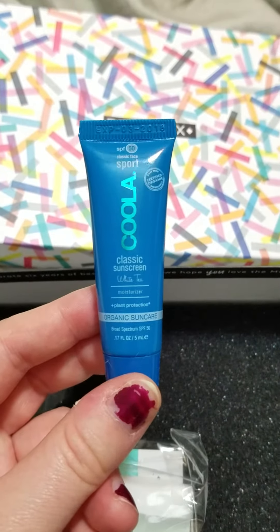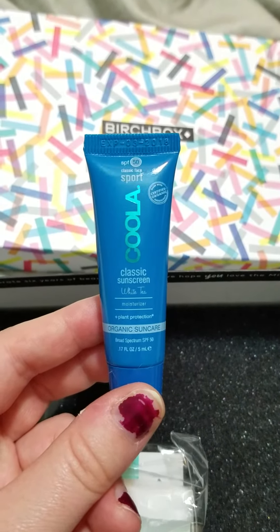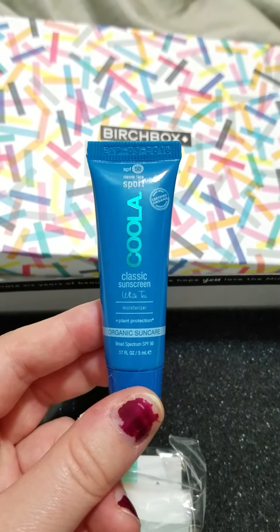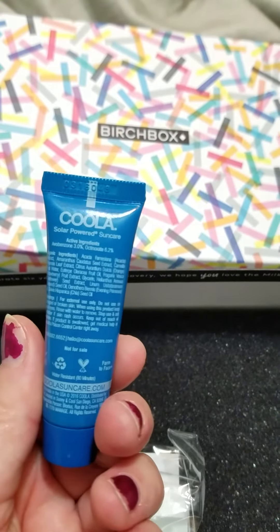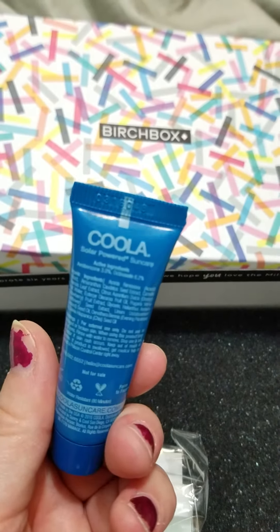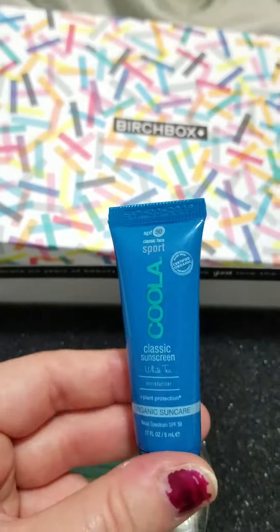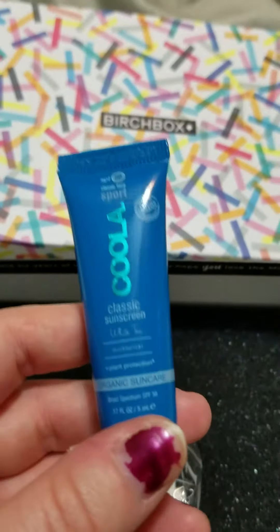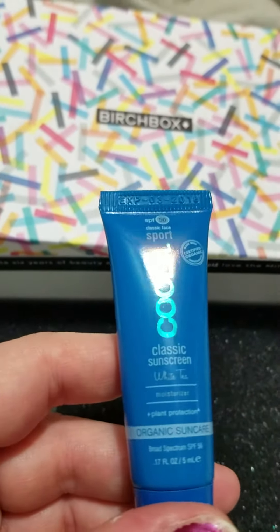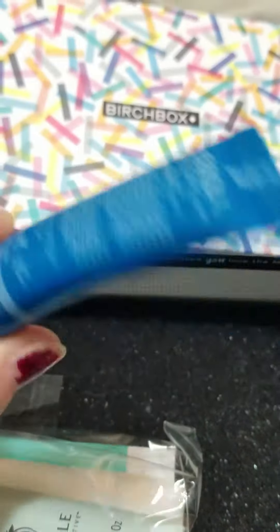I'm actually really excited about this one because of Florida and being in the pool all day — sunscreen is so important. This is the Kula Classic Sunscreen in Sport SPF 50. It has white tea, plant protection, and is also moisturizing. A full size is $32 but this is just a little guy, perfect for the beach. It says this hydrating SPF is water resistant for up to 80 minutes, and organic oils calm redness and even out skin tone.